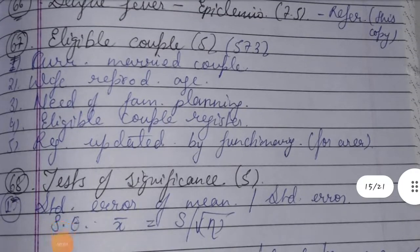Let's discuss eligible couple. An eligible couple has 5 criteria: 1st, currently married couple; 2nd, wife of reproductive age, i.e., 15 to 44 years; 3rd, need of family planning services.